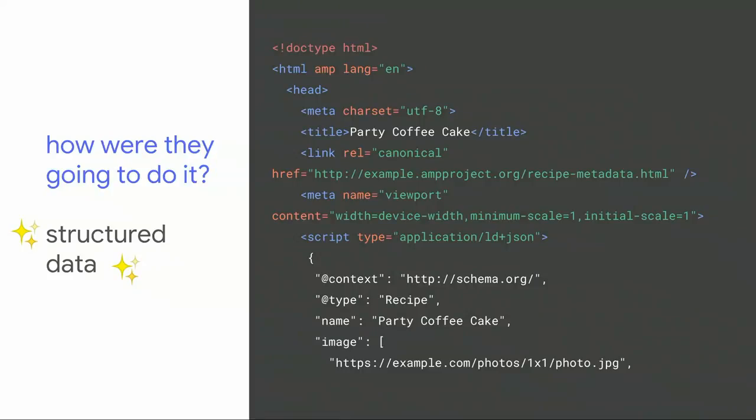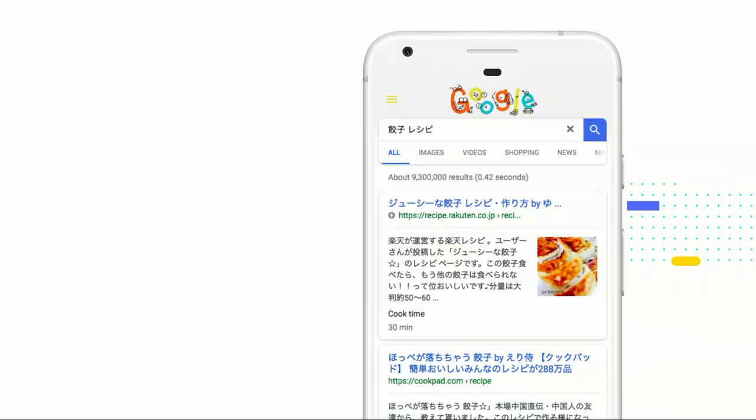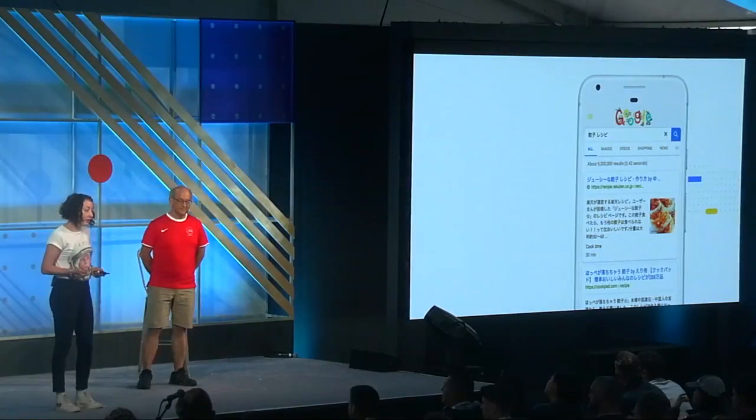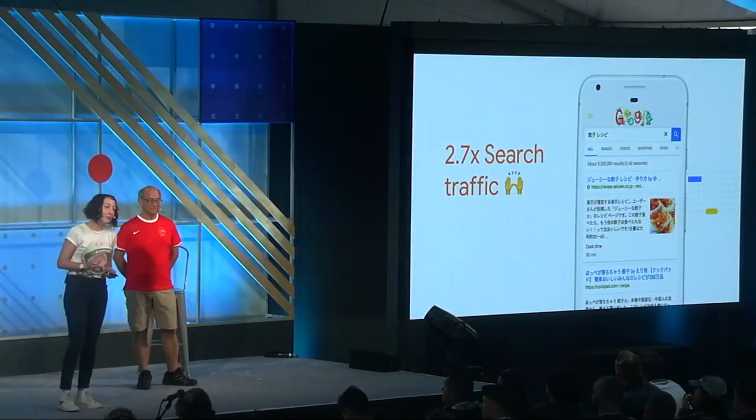The site itself was in Japanese, so we switched the markup to something more legible — instead of dumplings, you have a party coffee cake, but it works the same way. This is how it ends up looking in the search results: in addition to the regular elements like title, URL, and description, they also have a nice picture and the cooking time. This worked out pretty well for them — spectacularly, in fact. They got 2.7 times more traffic from search.